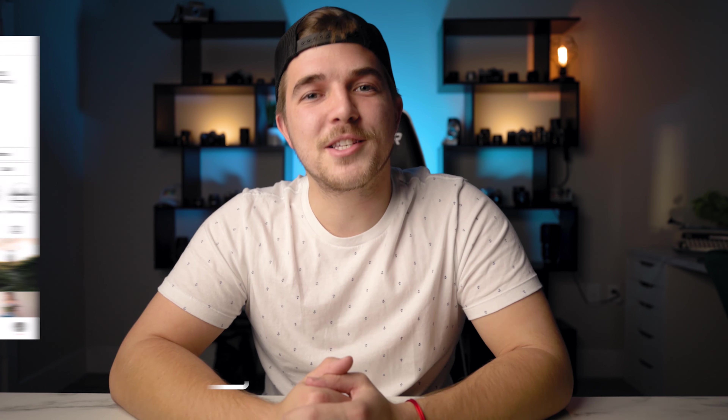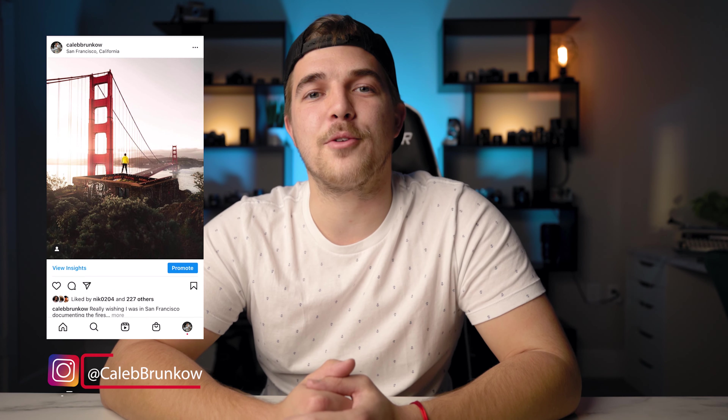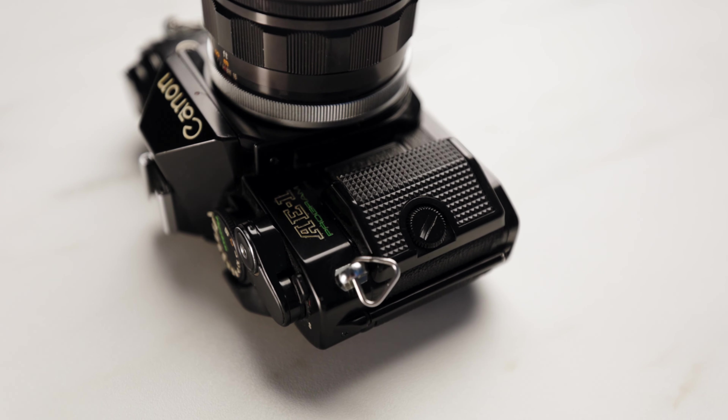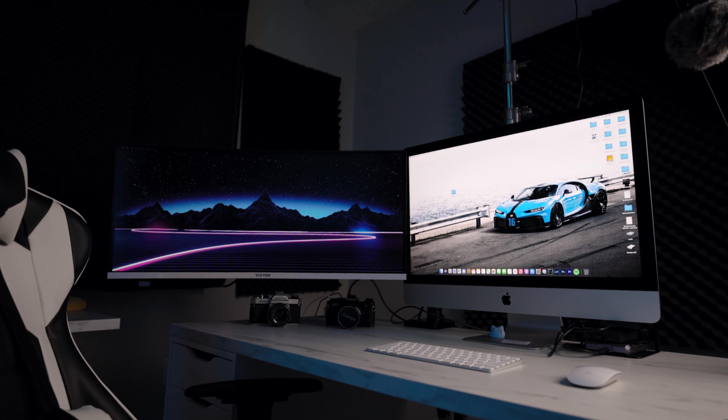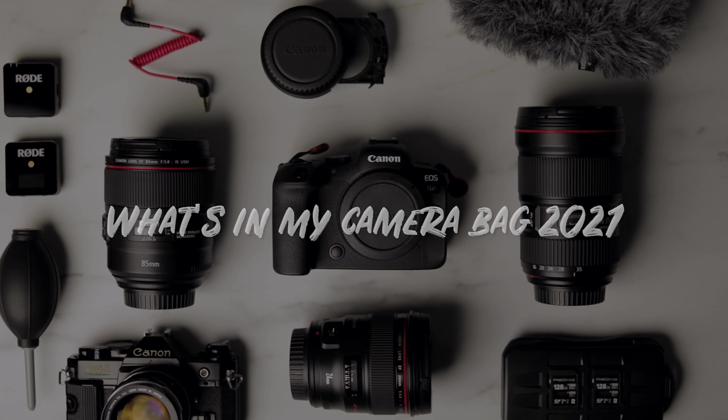Could it be? It's a what's in my camera bag video. What's up guys, my name is Caleb Bronco, I'm a photographer and filmmaker based here in South Florida. The what's in my camera bag genre of videos on YouTube has become a huge cliché, and I figured what better way to start this channel off than with a massive cliché, because I too am a cliché.